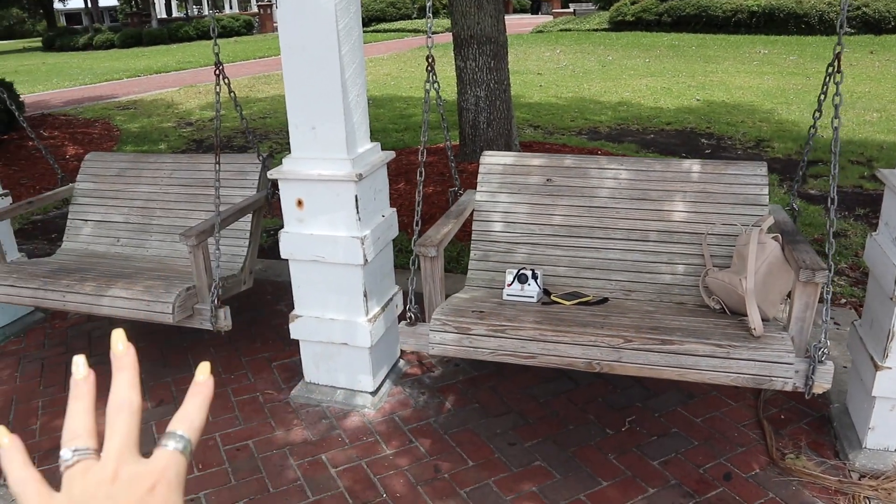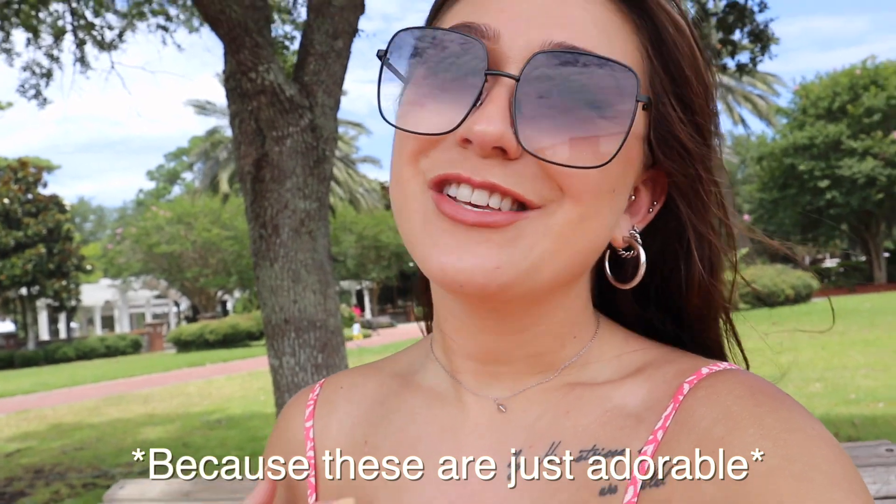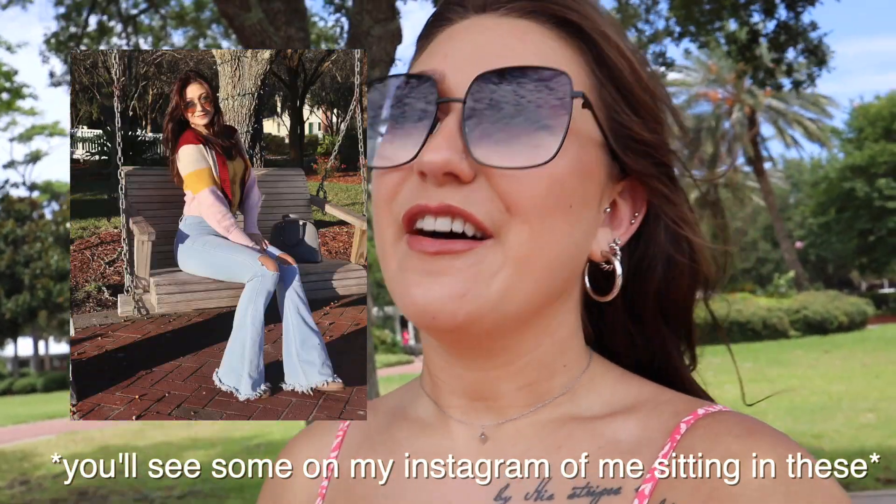This is probably one of my favorite places to shoot because I can sit and get as many pictures as I want in all different directions. It makes for a really good sitting picture — these are just adorable. You'll see them on my Instagram.